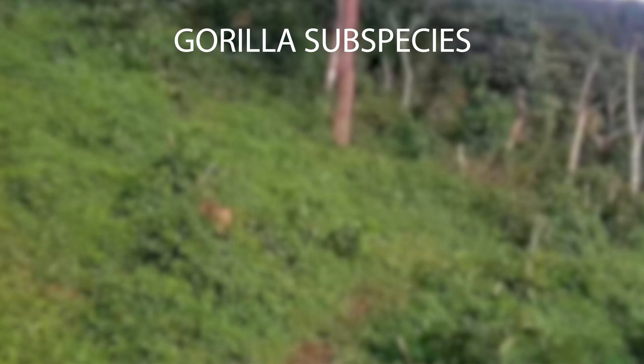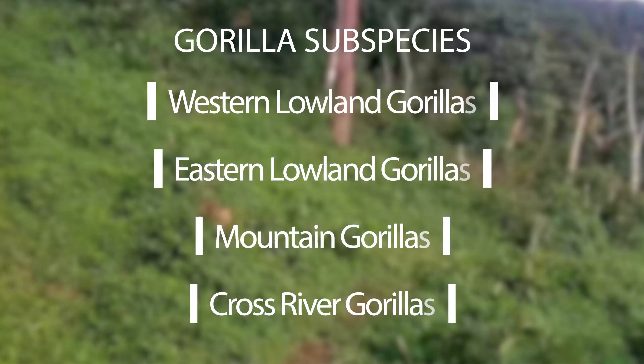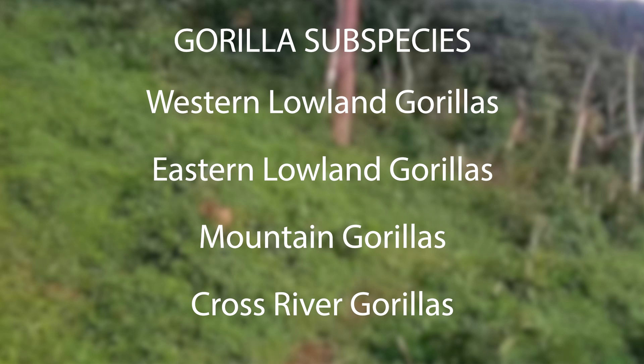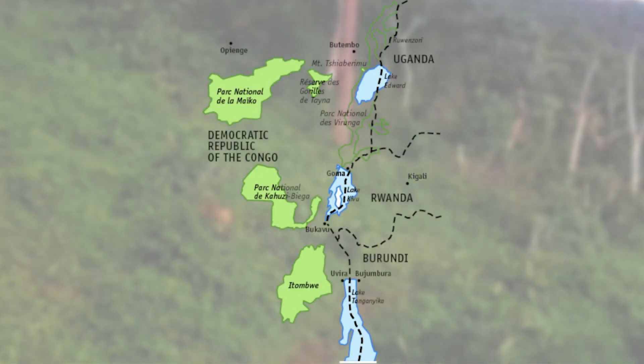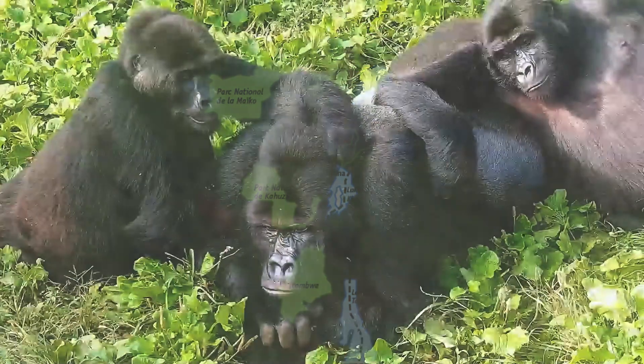Scientists currently classify gorillas into four subspecies. Of those, the Eastern Lowland Gorilla, also known as the Grauer's Gorilla, makes its home in the eastern region of the Democratic Republic of Congo. They are the largest gorillas.